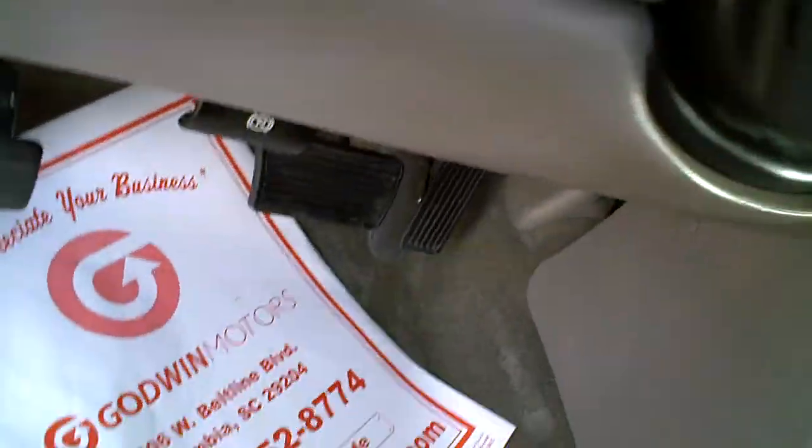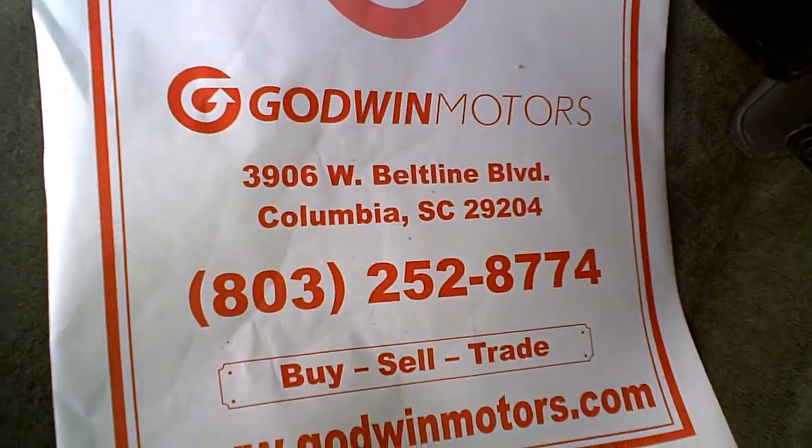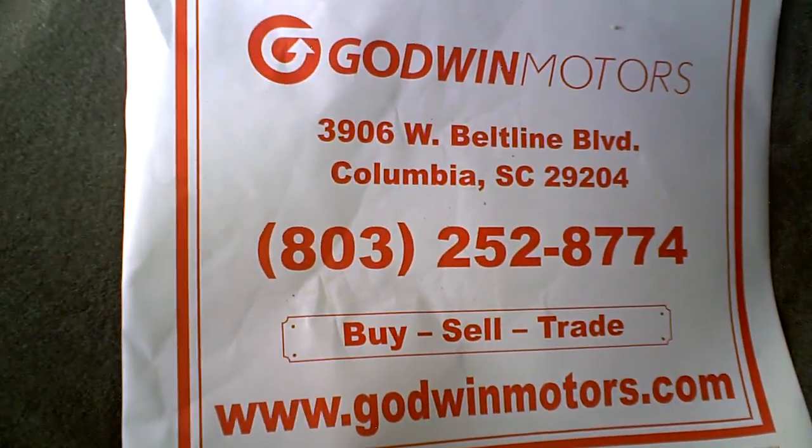If you're interested, you can come by or give us a call at 803-252-8774.